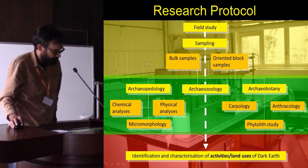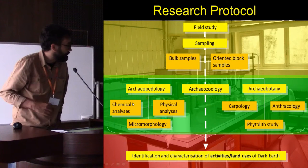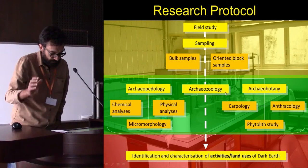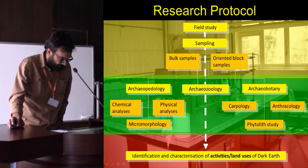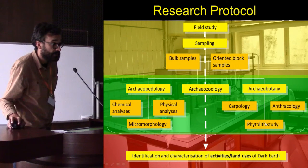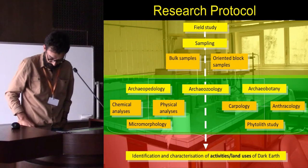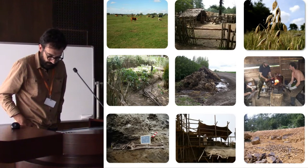The protocol uses archaeopediology — standard soil analysis and micromorphology, the analysis of thin sections of soils under the microscope — as well as archaeozoology and archaeobotany. For archaeobotany we include carpology, charcoal studies, and phytolith studies. Phytoliths are the siliceous remains within grasses that withstand decomposition.